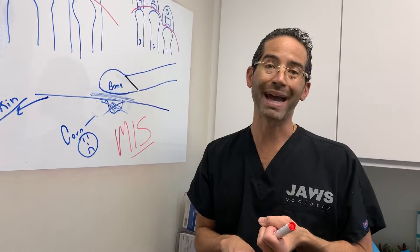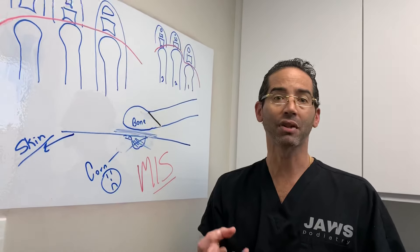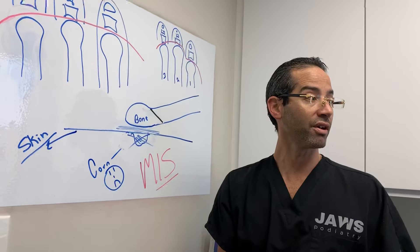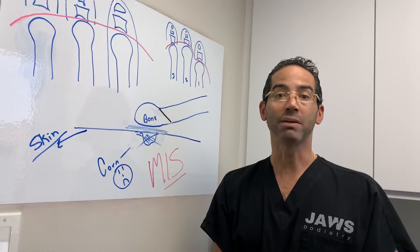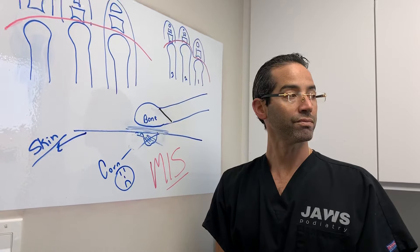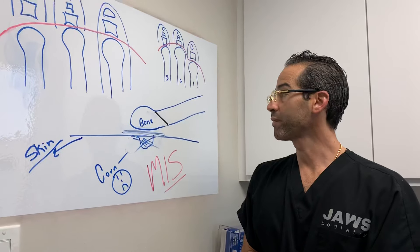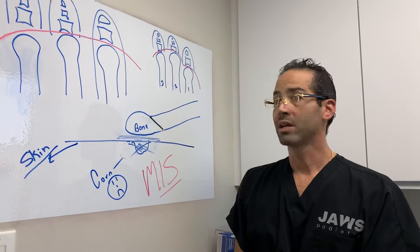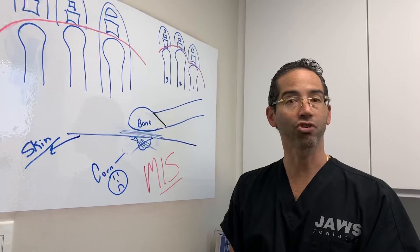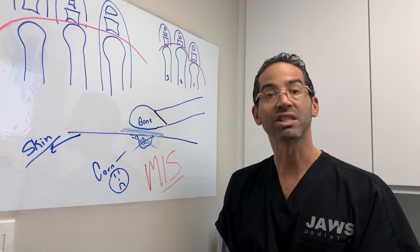A lot of people experience this — generically, pain on the bottom of the foot. There are solutions. This is a great case because I think a lot of people will be able to relate to it. As always, visit www.jawspodiatry.com, Instagram Dr. Toe Jam, Jaws Podiatry on Facebook, and our YouTube channel Jaws Healthcare. Stay safe everyone.